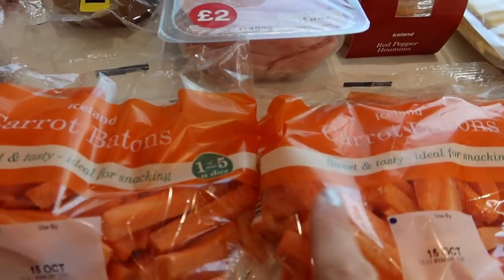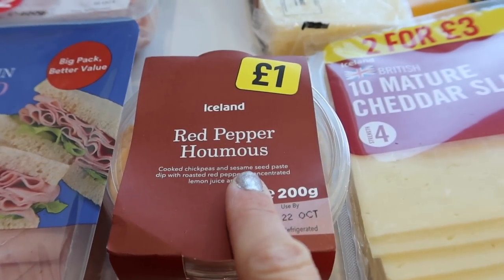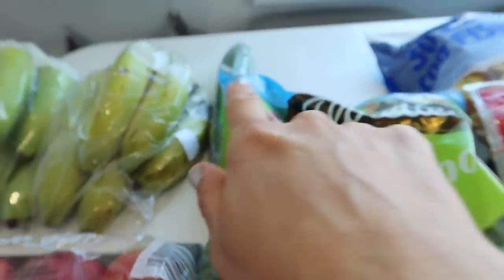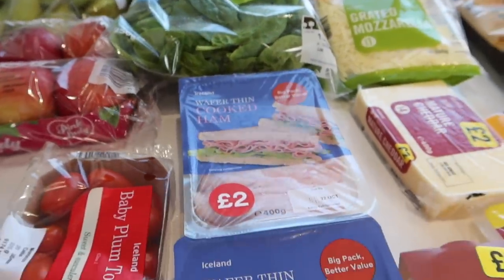Then we've got some carrot batons, some of which are to go in my salads which go on the side of our meals, and some of which are for dippy dippy, as the children say, with hummus. We have got some baby plum tomatoes for salads, as well as spinach and cucumber. Almost every meal will have a little bowl of salad on the side.